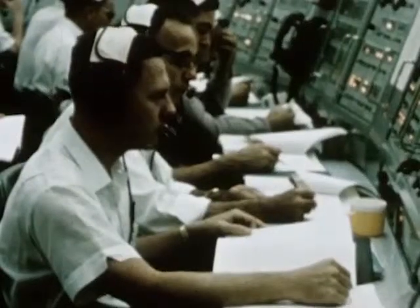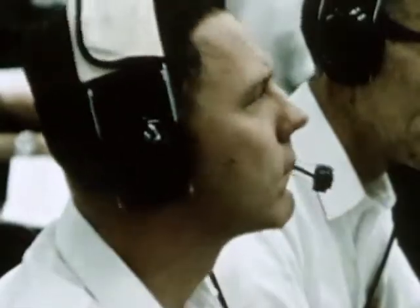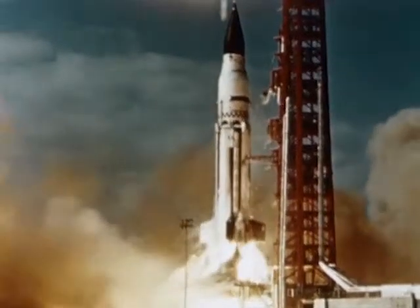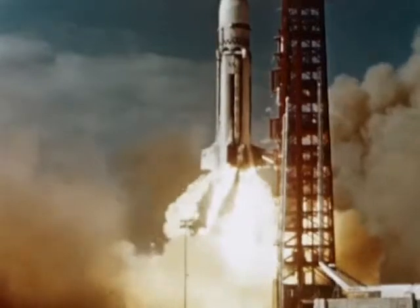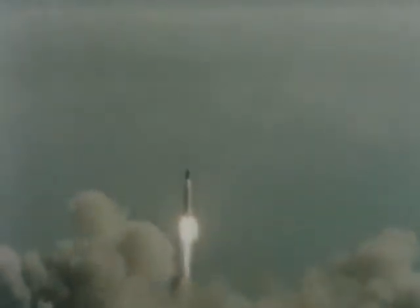Countdown was begun on January 28. The count proceeded to launch, which was accomplished on January 29 at 11:25 a.m. Eastern Standard Time. Operation of the booster stage was nominal. First stage burning time was as planned.